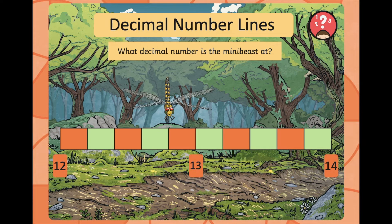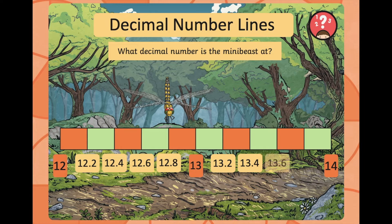This next one — we've got 12, 13, and 14 on the number line, so we're probably not going to be counting in intervals of 0.1. Where do you think that dragonfly might be? Let's count: 12, 12.2, 12.4, 12.6, 12.8, 13, 13.2, 13.4, 13.6, 13.8, and 14. Well done if you worked out that the dragonfly was sitting at 12.8.